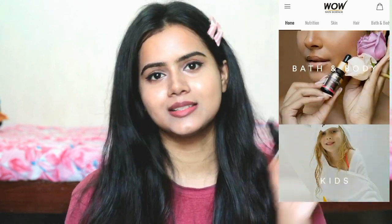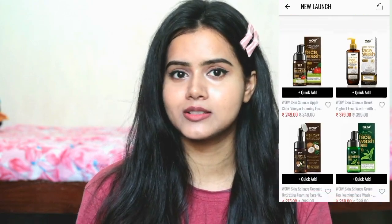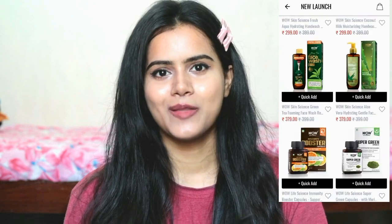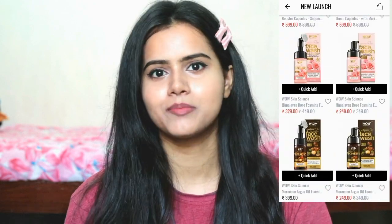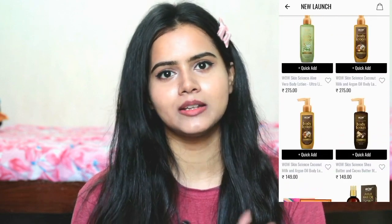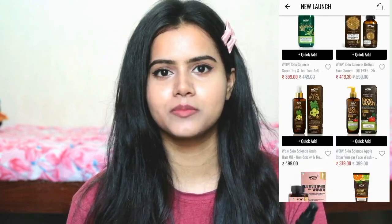There are different categories in the app, so you can easily select the product, add it to cart, and place the order. That's it — it becomes a very hassle-free process. The app downloading link and the product link are also in the description box, so make sure you check my description box. So that's the packaging.